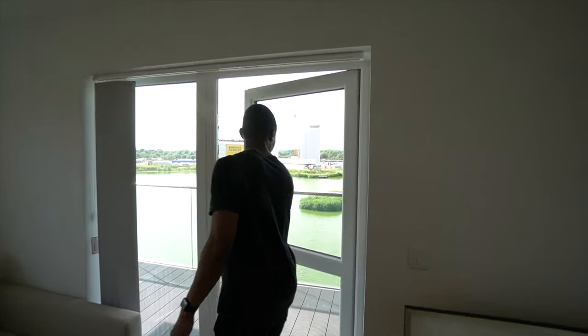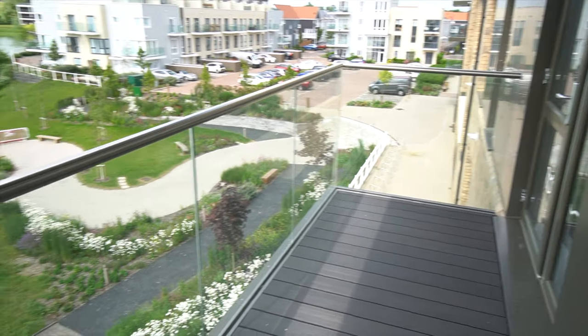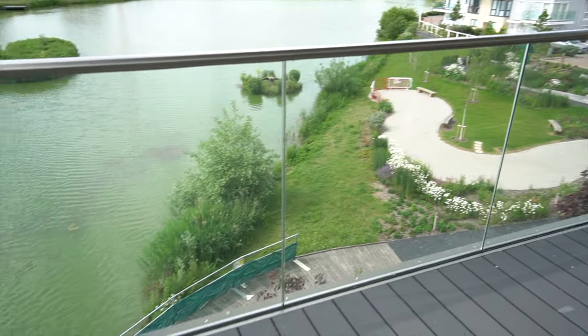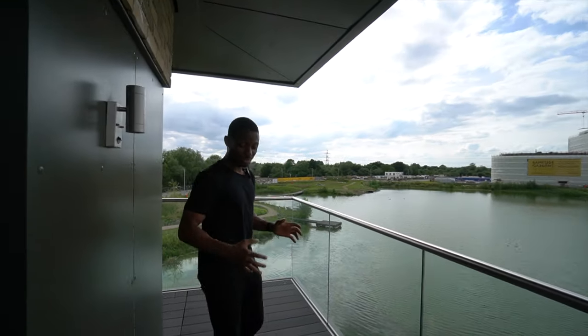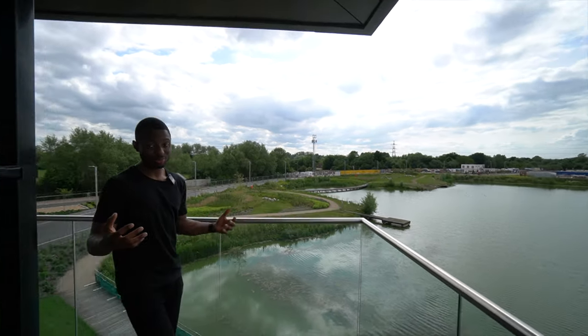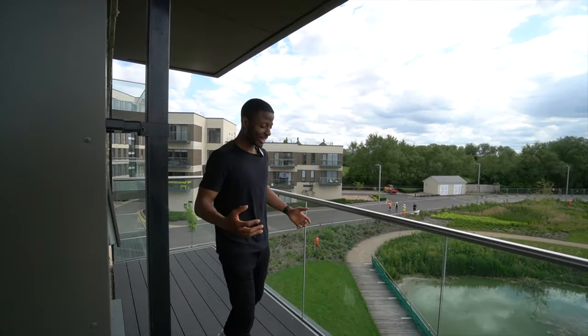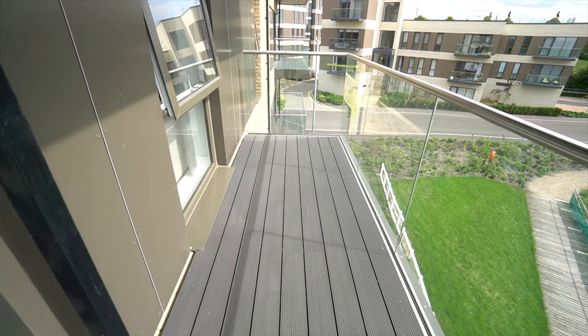Now onto the feature that sets this property apart. I'm about to open up onto this wrap-around balcony. The first thing you notice is the amount of space — you can fit a barbecue, some chairs, even a sofa. It wraps around, which makes it longer and gives even more space to host guests or entertain visitors.